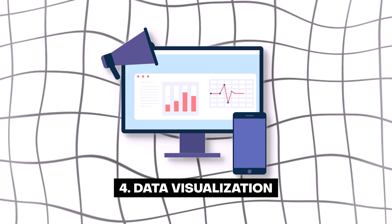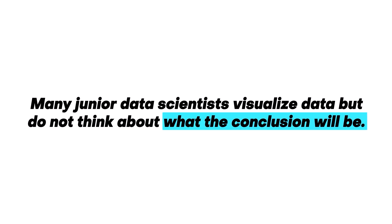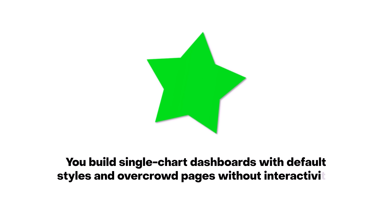Fourth is data visualization. It's very simple to get started — just take any dataset from Kaggle, download Tableau, and try to visualize it. When you do that, ask yourself questions: is this interesting? What questions do I have about this data? A lot of junior data scientists make the mistake of visualizing without thinking about what the conclusions are going to be — why am I making this, what questions am I answering? Every chart is basically an answer to a question that product people might have, and you present those answers visually.